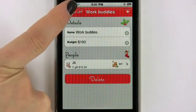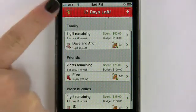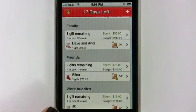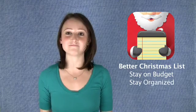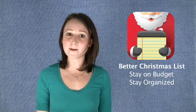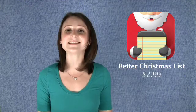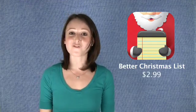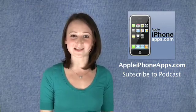So that's pretty much how you add a new group and add a friend to that group. Let's go back to Work Buddies, and then back to the main screen. It keeps you organized with your gift giving and helps you keep on a budget. It has a cute user interface and you can add as many users as you want. The only thing I'd like to see in an update is maybe a section where you can see gifts that you haven't wrapped yet. But other than that, this is a great application for the holiday season. For more application information, please check out our website at appleiphoneapps.com, and if you like this video, please subscribe to our podcast on iTunes. I'm Robin, and I'll sync with you next time.